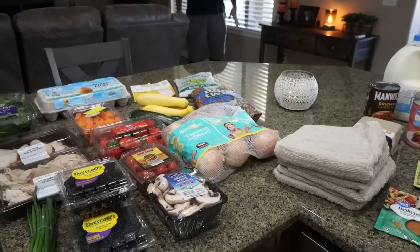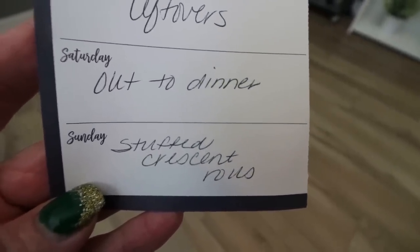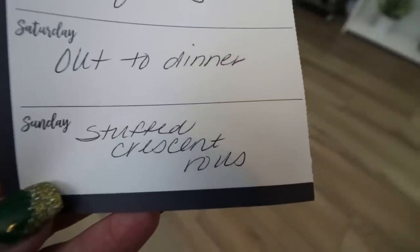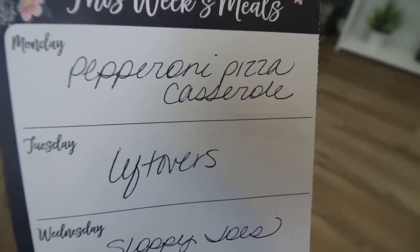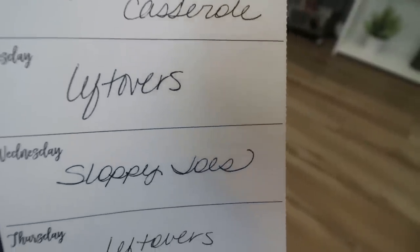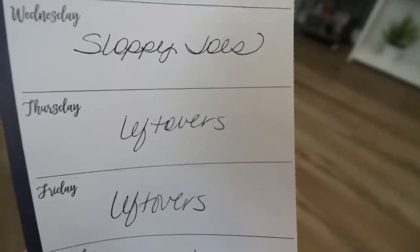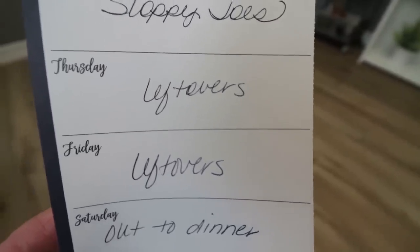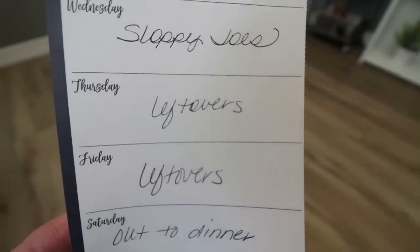Let's jump into what's on my menu for dinners and what you'll see in Monday's meal prep. Today's Saturday — we either go out, do takeout, or eat leftovers. Sunday I'm making a stuffed crescent roll recipe. Monday is a pepperoni pizza casserole, which you'll see in Wednesday's What I Eat in a Day. Tuesday is leftovers, Wednesday is sloppy joes, and Thursday and Friday are leftovers. I'm finding I need to prepare fewer meals because we have plenty of leftovers and we've been great about eating them all up.